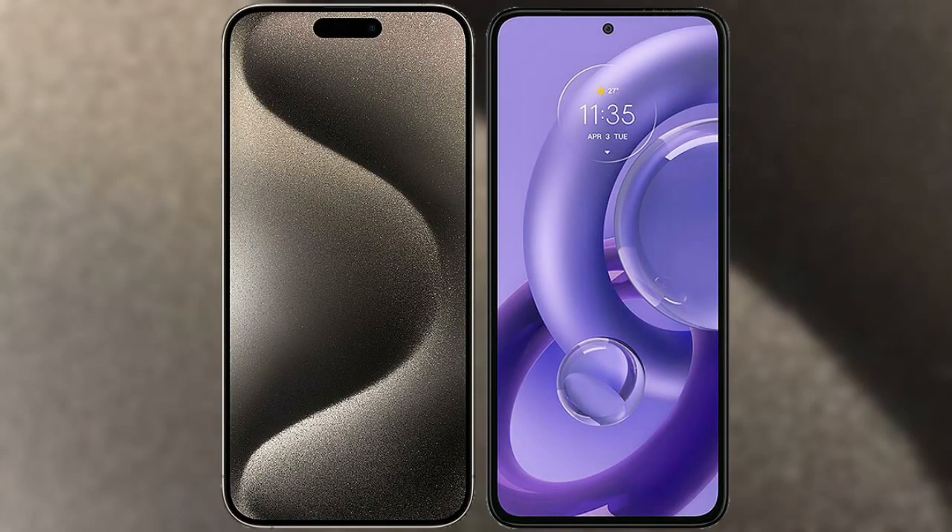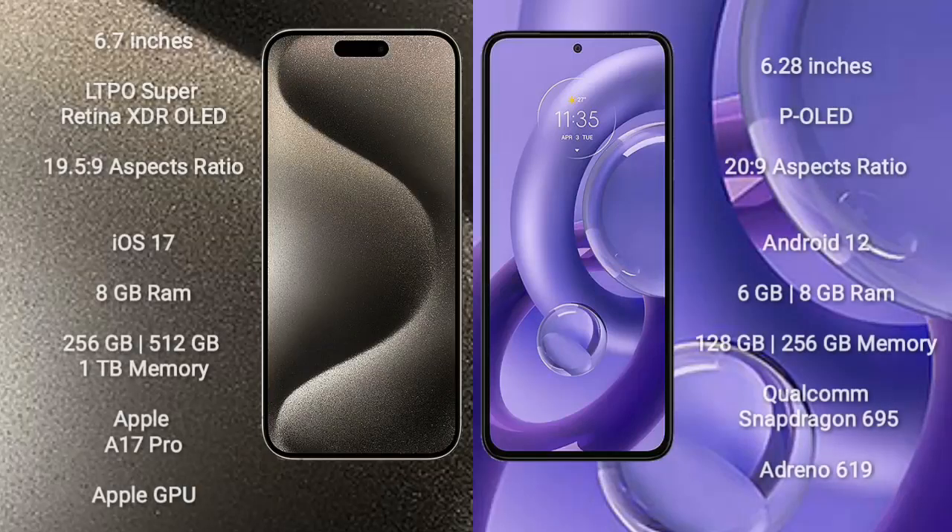I will compare the new iPhone 15 Pro Max with Motorola S30 Neo. The iPhone 15 Pro Max comes with a 6.7-inch LTPO Super Retina XDR OLED display with an aspect ratio of 19.5:9. The Motorola S30 Neo comes with a 6.28-inch OLED display and an aspect ratio of 20:9.